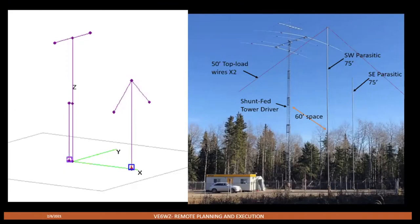The array is made from parasitic elements constructed from four-inch irrigation tubing. They're 75 feet high and loaded with 50-foot top-loading wires to bring them to resonance. At any one time, only one element will be active while the other is floating and therefore invisible. For example, the southwest parasitic, when tuned as a director, beams to Oceania; with some inductance added and tuned as a reflector, it beams to Europe. Conversely, the southeast element beams to either Japan or South America. I modeled and designed the array using 4NEC2.